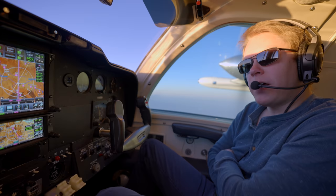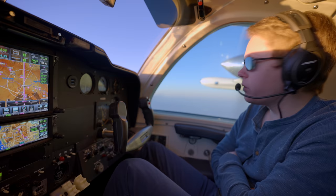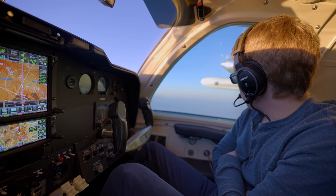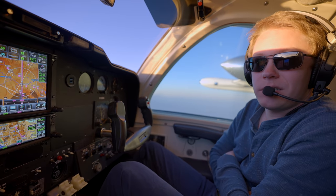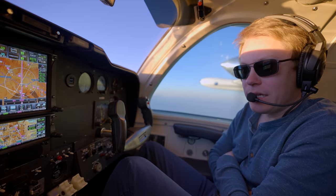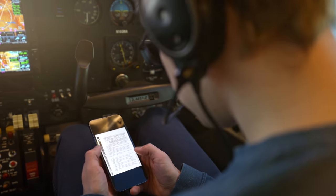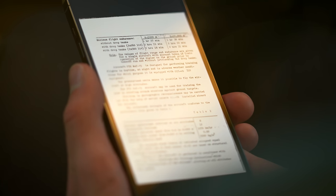We're flying the Mitsubishi today, the MU-2. Pretty fun airplane, nice high wing loading, tiny wing, so you get real smooth rides. We're cruising along at 275 knots true on about 80 gallons an hour. We're both going to spend a couple hours flying an L-39 and a MiG and kind of see how we do.